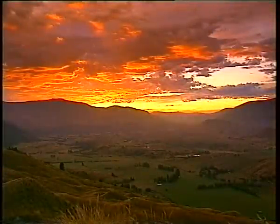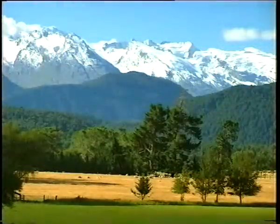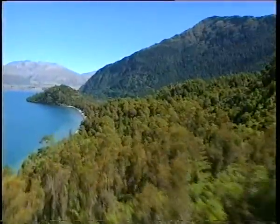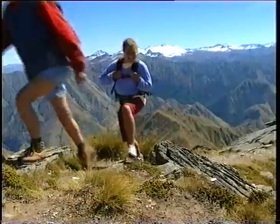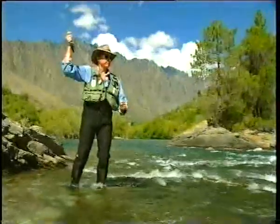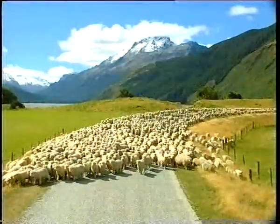The stunning Southern Lakes District of New Zealand. It's world famous for spectacular scenery, historic settlements and outdoor adventure. In a country renowned for its clean green appeal, this region has almost everything New Zealand is famous for.